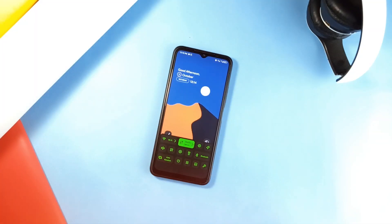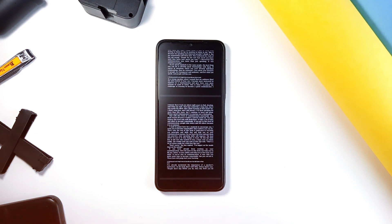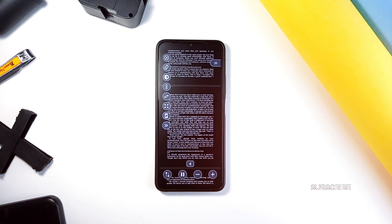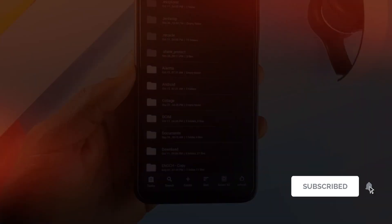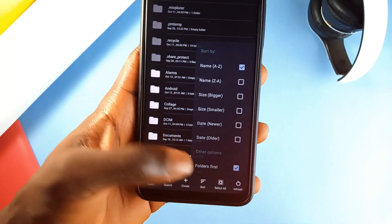So there you have it — some of the best open source applications you can try right now, some being great replacements for common applications which lack privacy. Give them a try and see how they can transform your Android experience. If you enjoyed the video, kindly consider subscribing to the channel, leave a like, and as always, thank you for watching.